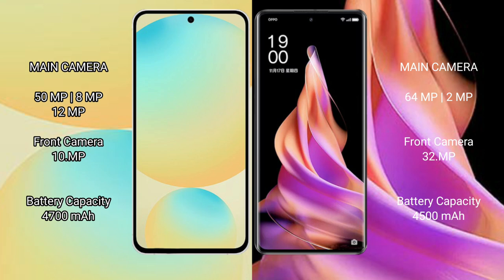Samsung Galaxy S24 FE has a 4600mAh battery with 25W fast charging support. Oppo Reno 9 has a 4500mAh battery with 67W fast charging support.